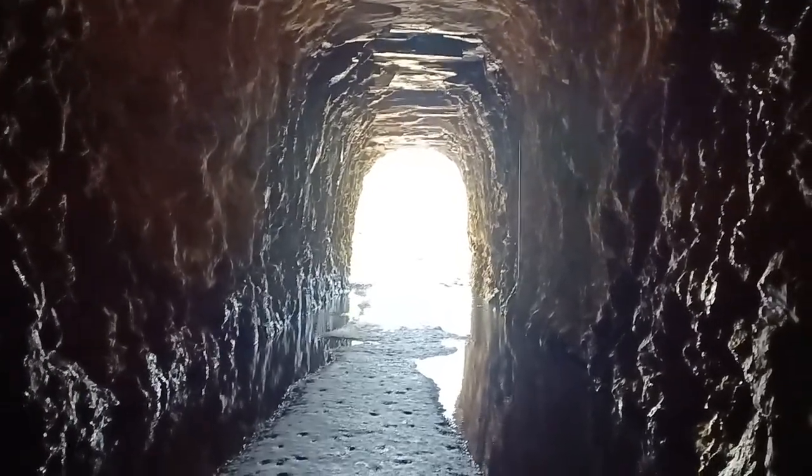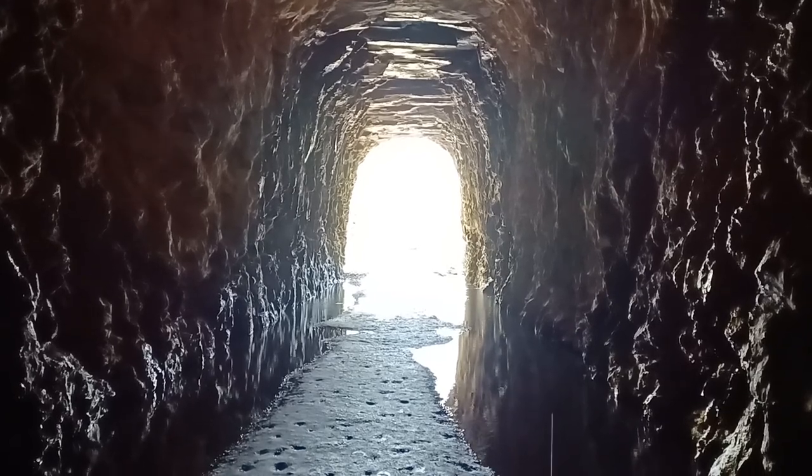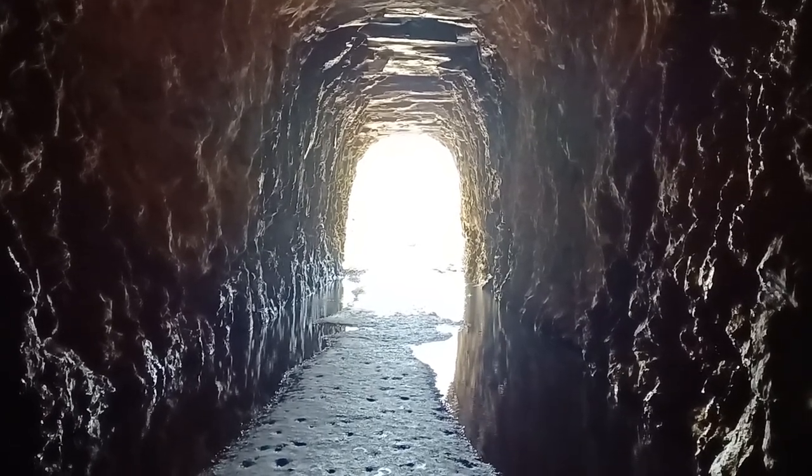That's the best we can do inside the tunnel without proper lighting. If you enjoy the videos, please like, share, and definitely subscribe. Thank you.